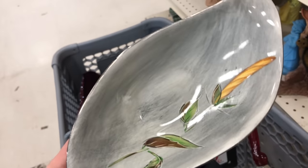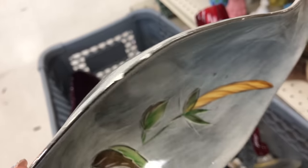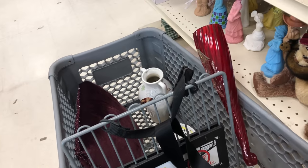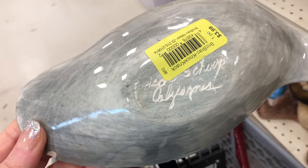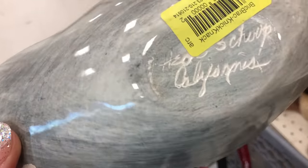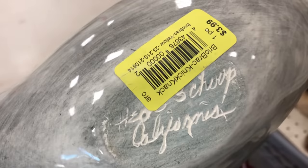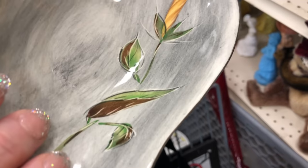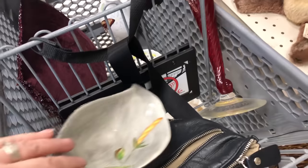I thought maybe Sasha B or something. It does have some chips, but I'm going to go ahead and get it because it's only going to be $2. That is Heidi Shoup for California Pottery, I believe — that's what that says. Her stuff's not that easy to find anymore, and it has a better resale value for the California Pottery.